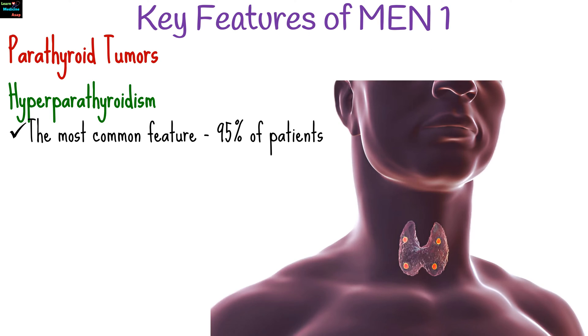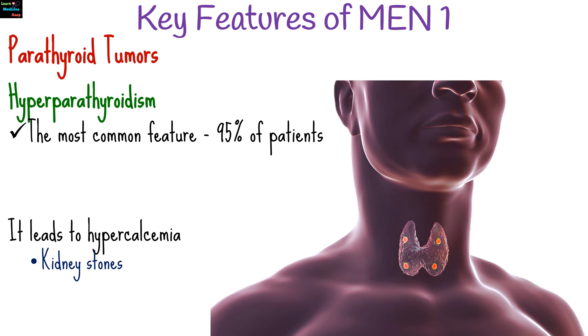Parathyroid tumors, in particular hyperparathyroidism, is the most common feature, seen in about 95% of patients. It leads to hypercalcemia, which can cause kidney stones, bone pain, and fractures.